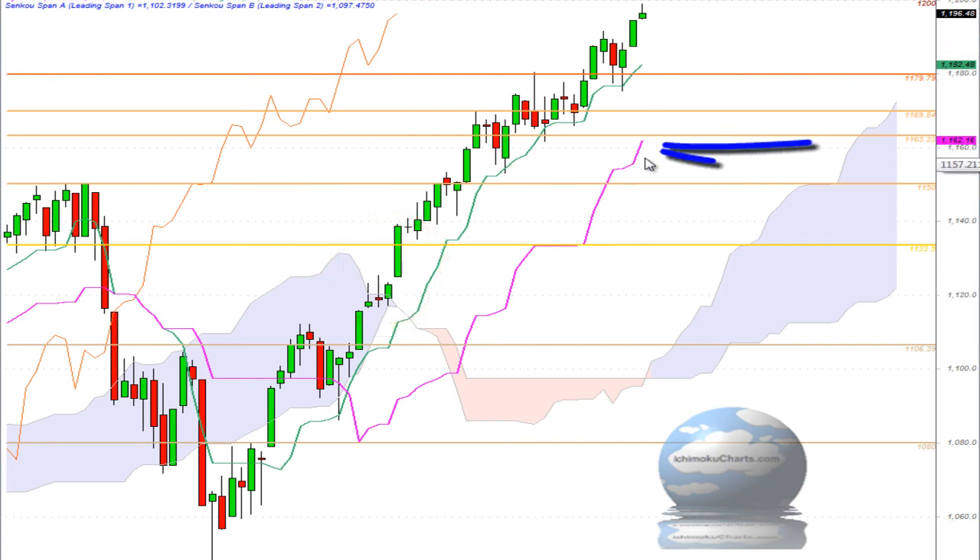The market is also trading above both the Kijin Sen and the Tenken Sen, which suggests that the market is trending up in the medium and fast-term time frames. The angle of the Kijin Sen is pointing up at a very strong angle, representing the strong trending action in the second-term time frame with higher peaks and higher troughs. It is also a fairly strong trending market in the short-term time frame, reflected by the Tenken Sen.